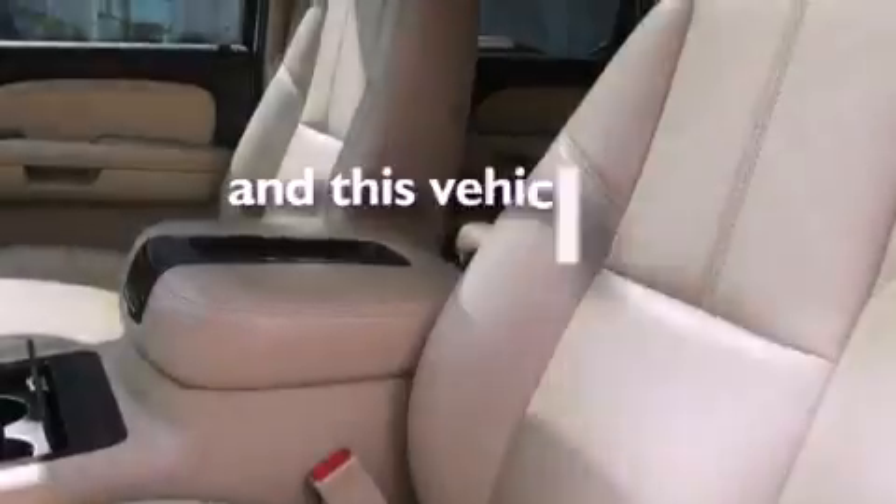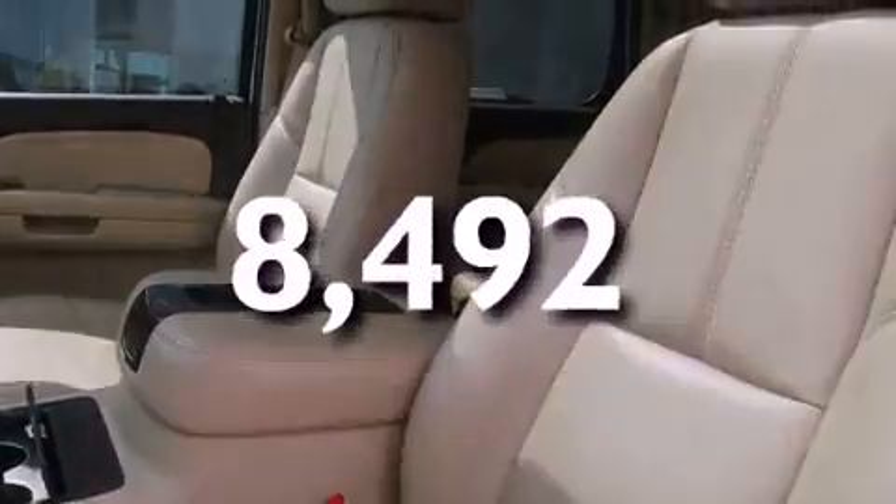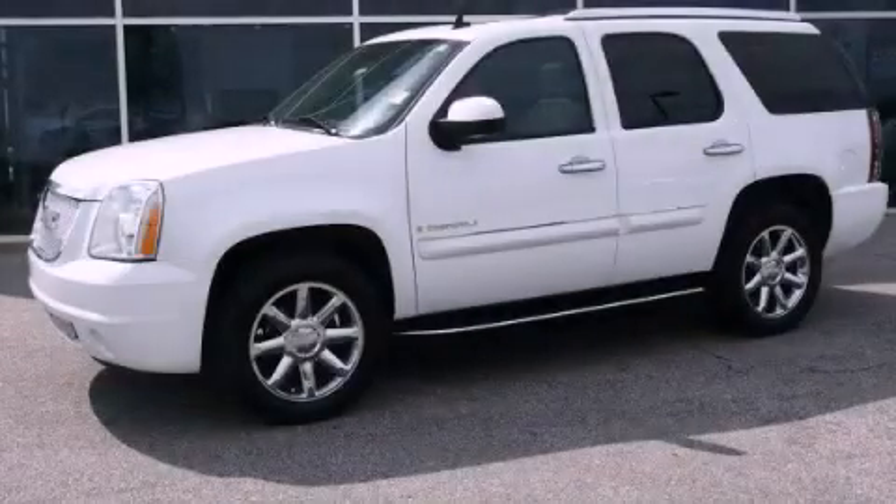And this vehicle has fewer than 9,000 miles on the odometer. Please call us today for more information on this great vehicle.